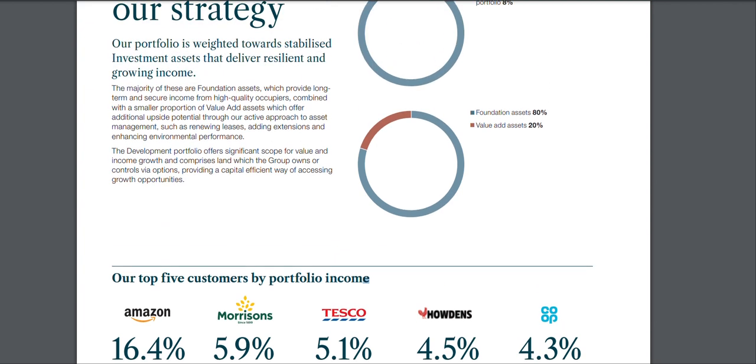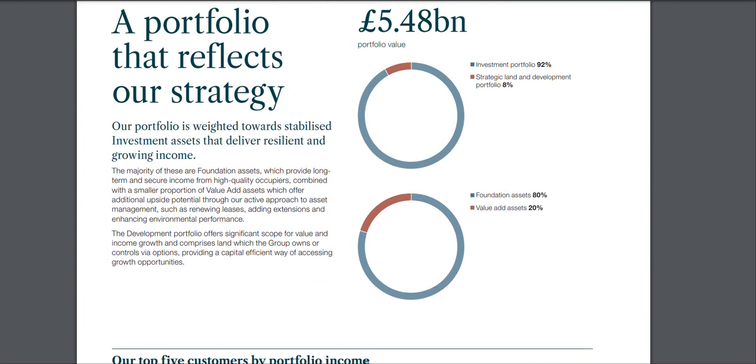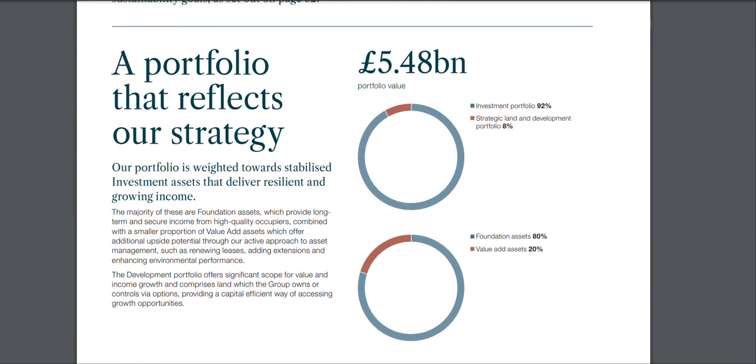Their top five customers are Amazon, Morrisons, Tesco, and so on. I genuinely think it's undervalued at the moment. I'm going to keep dollar-cost averaging into it. I love that it's UK-based so there's no FX situation going on. In the long run I want a portfolio balanced between the US and the UK — more towards the US because a lot of great companies are based there, but with significant UK exposure too.